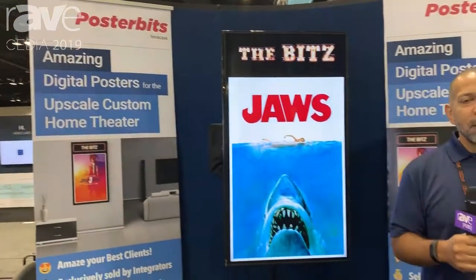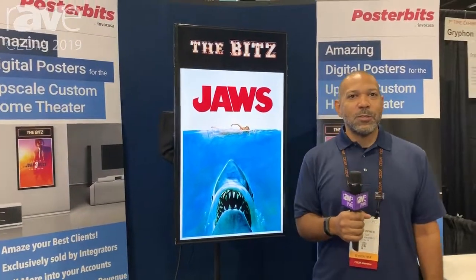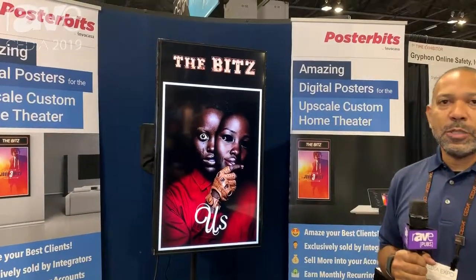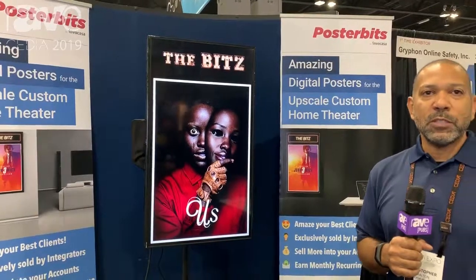Hello, I'm Christopher Walton, founder and CEO of Poster Bits, and I'm here at Cedia 2019 in Denver. We're showing off our product, Poster Bits, which is a digital movie poster service for upscale home theaters.